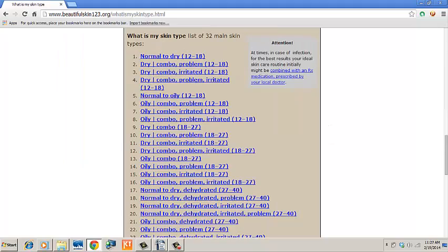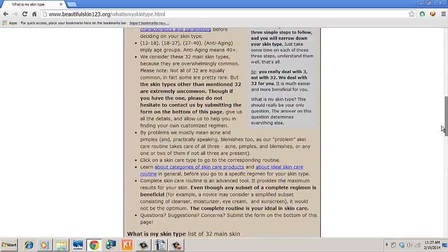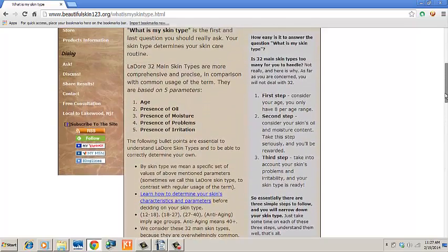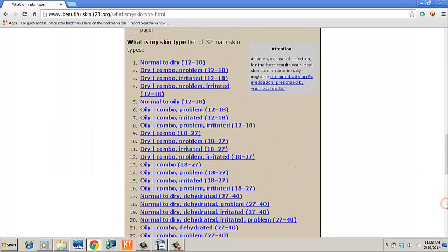First of all, there are 32 common skin types. By skin type, we mean a certain combination of a bunch of skin parameters. It is almost impossible to find a skin type which does not match one of the 32. So no need to deal with hundreds.